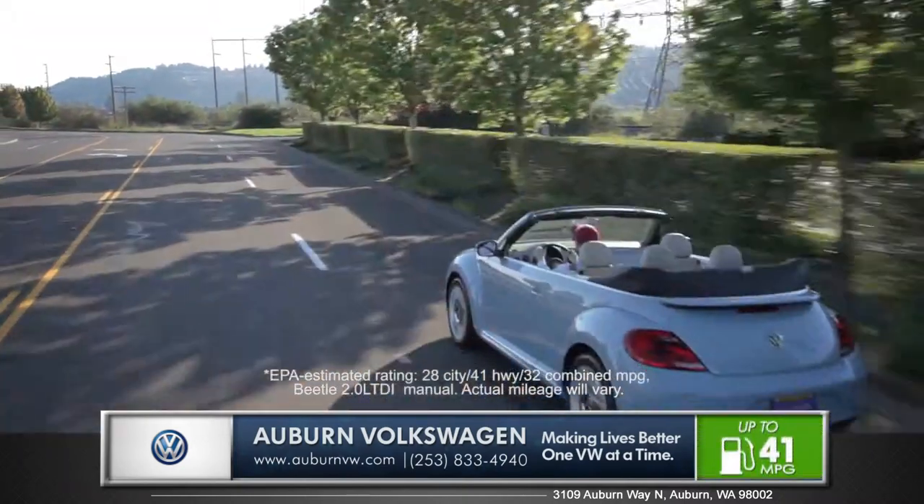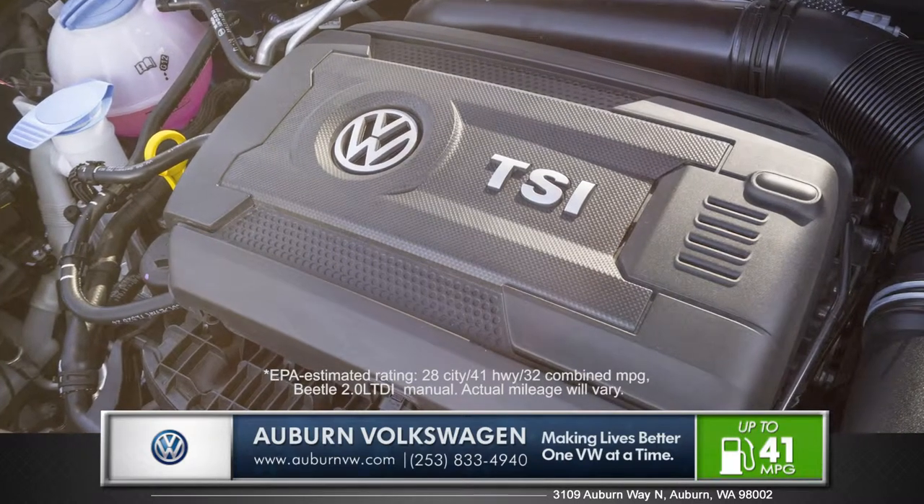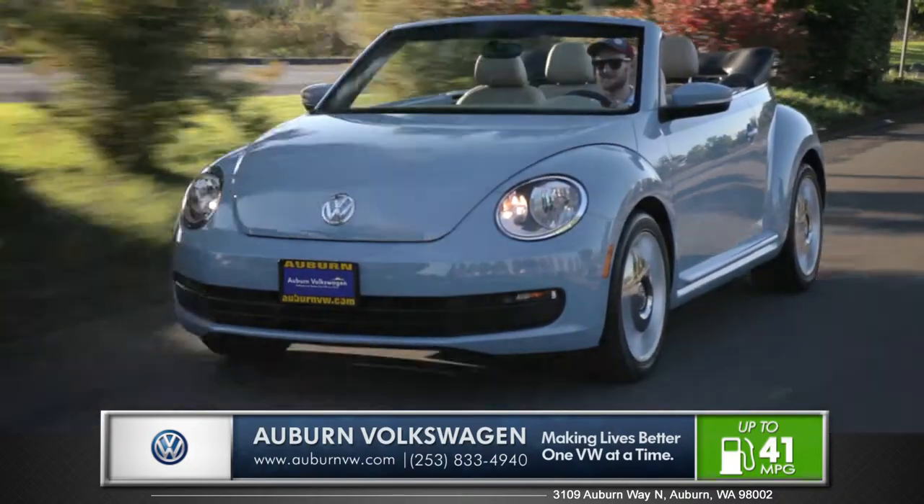With multiple dynamic engine choices including a 210 horsepower turbocharged engine combined with a sharp-shifting DSG transmission and sport-tuned suspension, this Beetle is a joy on the open road.